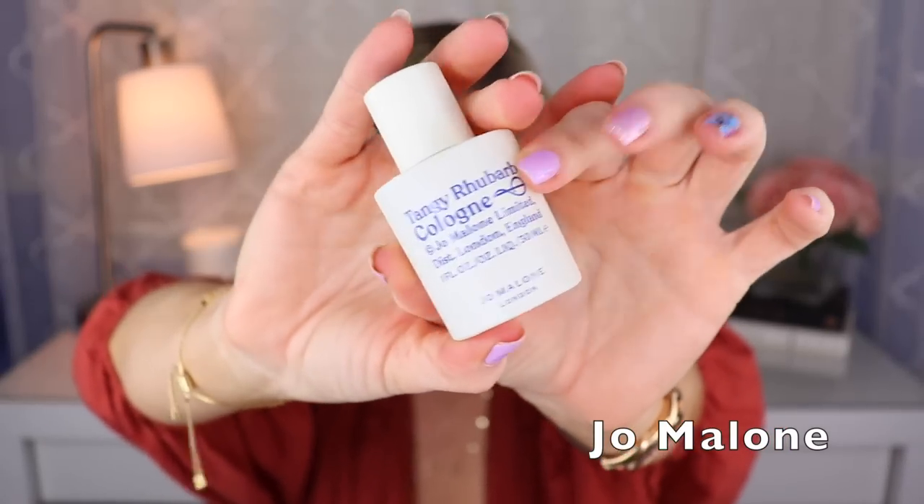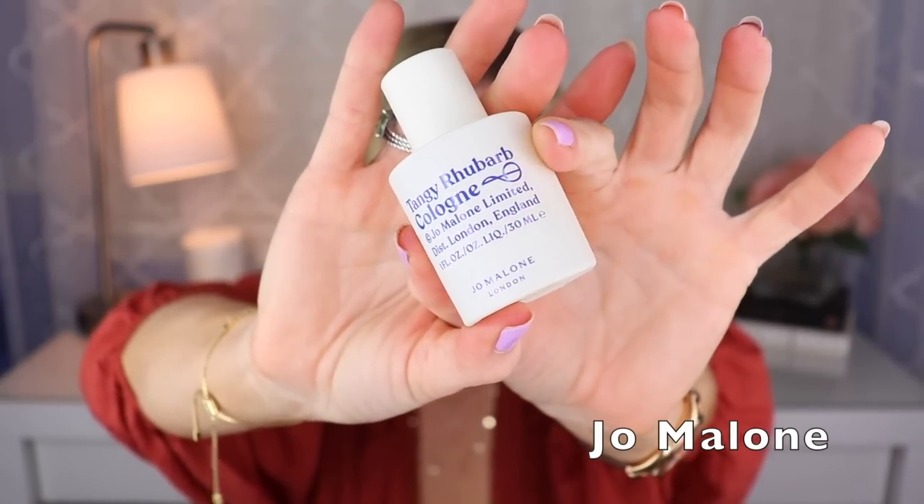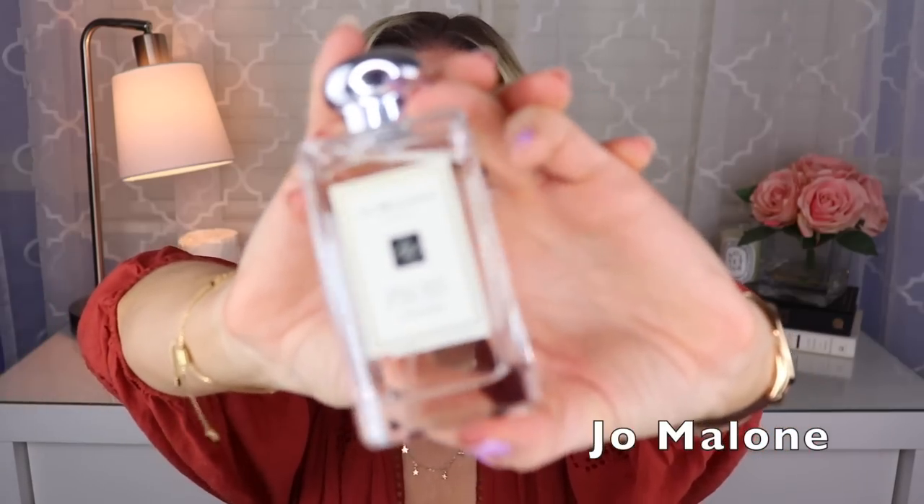Then we have Tangy Rhubarb, another one in those cute little bottles, created by Nicolas Bonneville. It's rhubarb and orange mostly, but I do think there's a little bit of sage and woodiness to it as well.